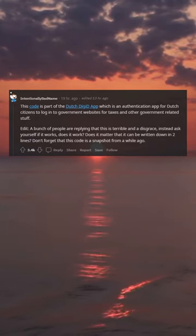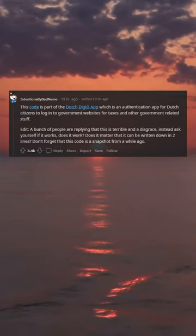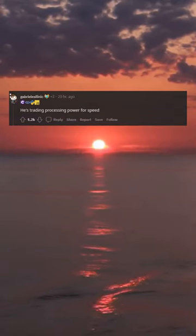Does it matter that it can be written in two lines? Don't forget that this code is a snapshot from a while ago. He's trading processing power for speed.